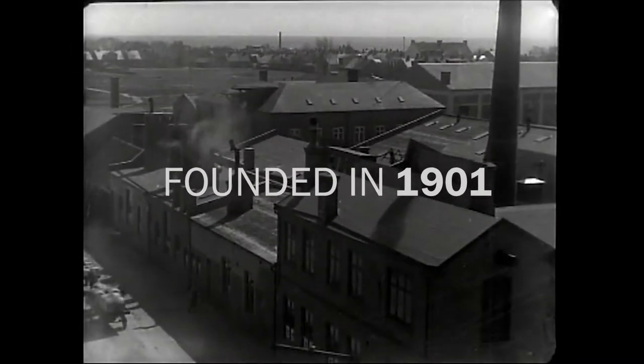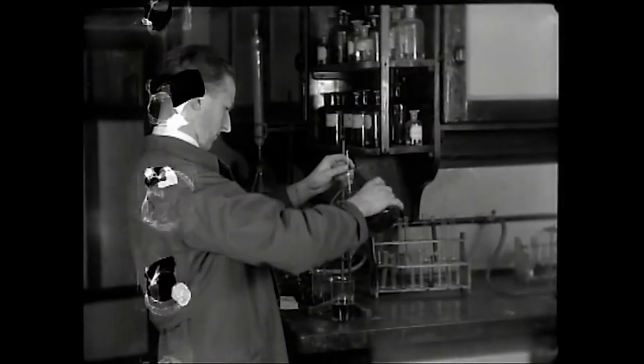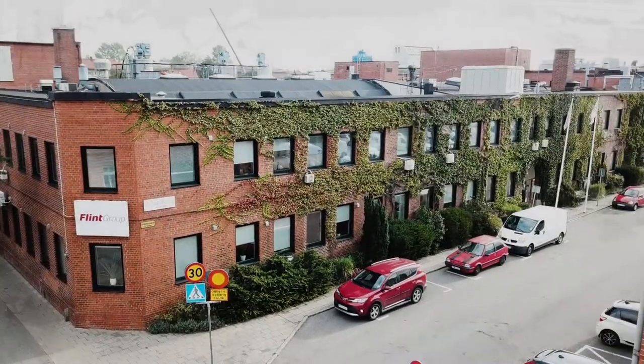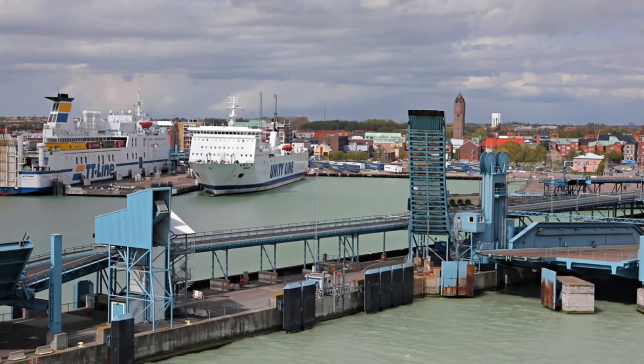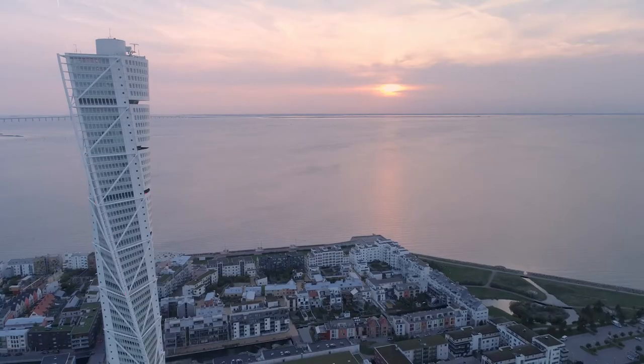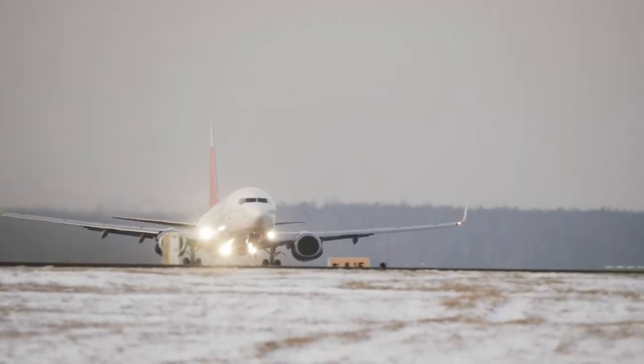Founded in 1901, this plant has more than 100 years of innovation history in the ink industry. Trelleborg is the southernmost town in Sweden and is home to the largest roll-on, roll-off harbour in Scandinavia. A 30-minute drive from Malmö and 40 minutes from Copenhagen airport makes it an extremely well-connected place.